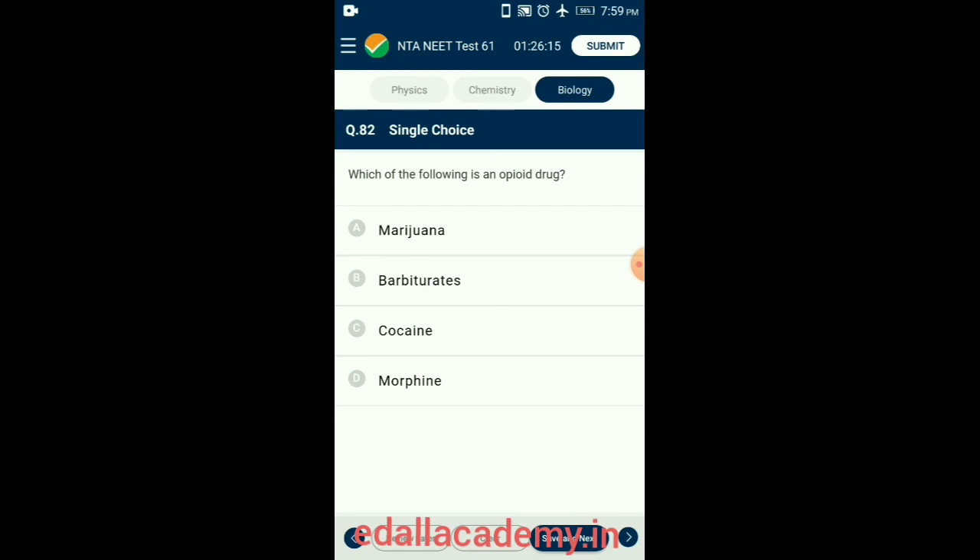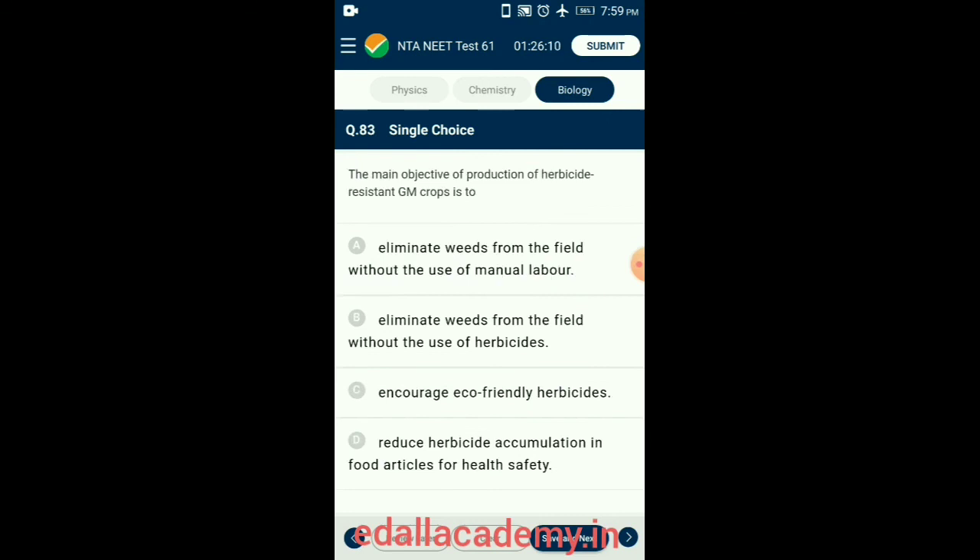Question 83. The main objective of production of herbicide-resistant genetically modified crops is to reduce herbicide accumulation in food articles for health safety. GM plants have been useful in many ways: genetic modifications have made crops more tolerant to abiotic stressors, reduced reliance on chemical pesticides, and enhanced the nutritional value of food. So the answer is option D: reduce herbicide accumulation in food articles for health safety.